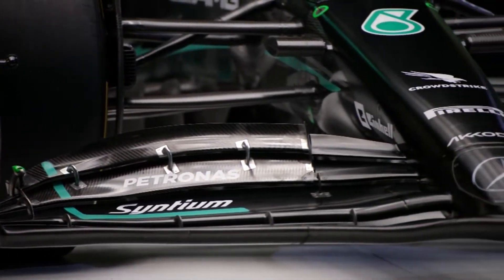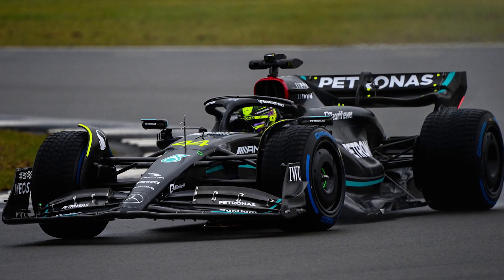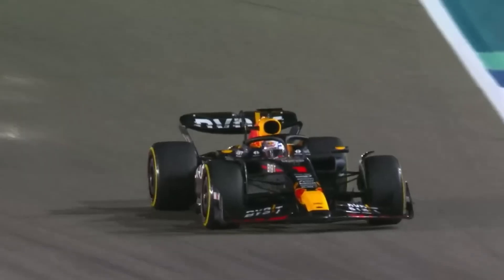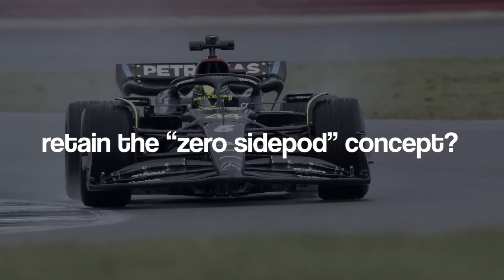In preparation for its new campaign, Mercedes is planning to roll out a significant upgrade package several races into the season. Speculation had arisen that the team might be developing an alternative side pod concept similar to those used by Red Bull and Ferrari. Will the team be going back on their word to retain the zero side pod concept?